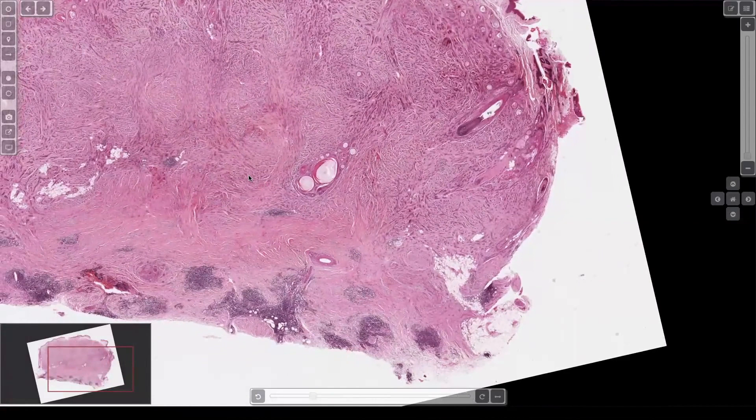This is microcystic adnexal carcinoma. This one's almost too good to be true — it's almost never this robust. It's usually much more subtle and much more tricky, like desmoplastic trichoepithelioma, only it'll be that tricky all the way down to the nasal septum, in muscle and around nerves and decartilage. It's out of control, but usually not this cellular. So don't expect them all to look like this.